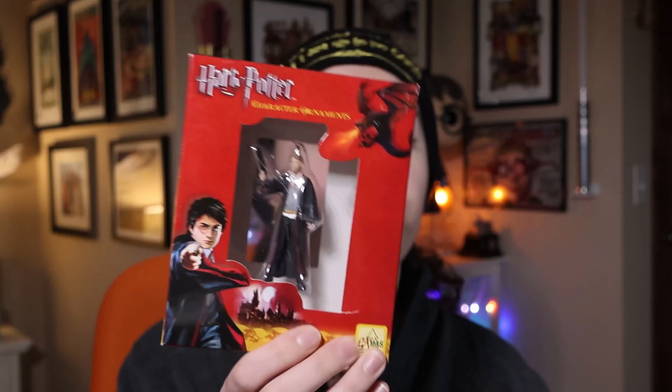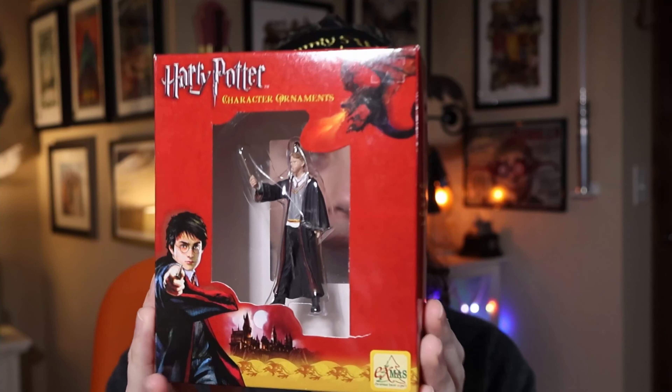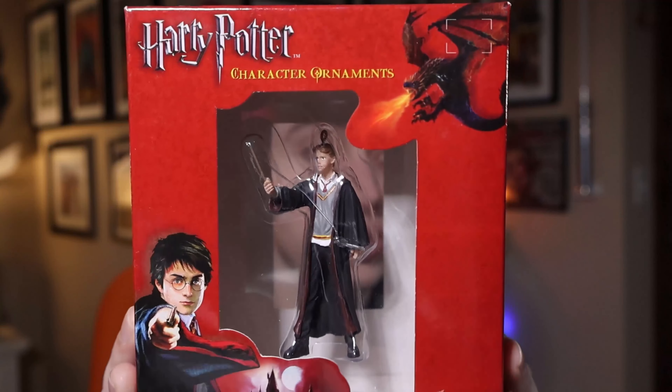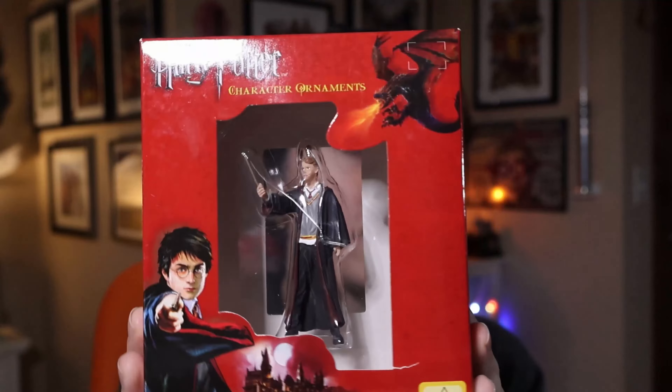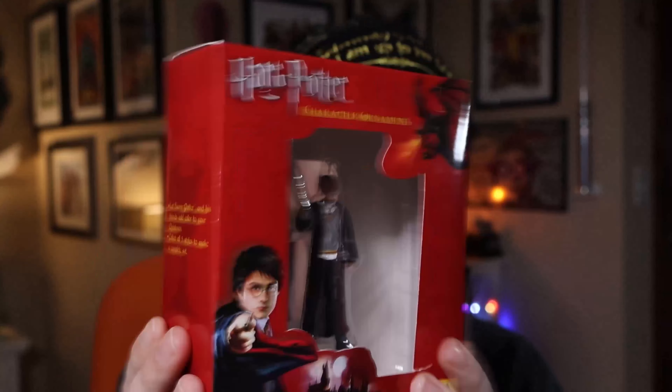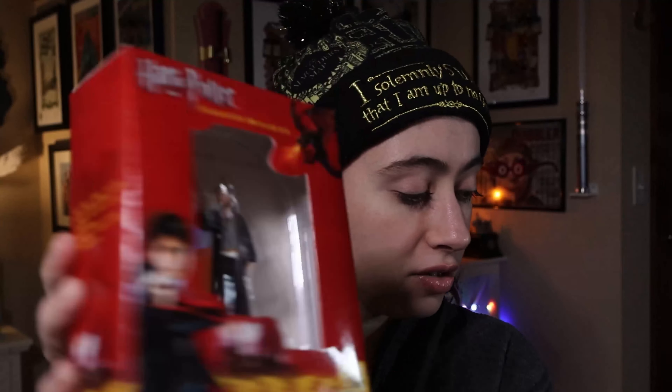Now this is also from Goblet of Fire. Funny enough, this was Ron Weasley, however it's not Goblet of Fire Ron Weasley because he has the really short hair. So I'm assuming this is Prisoner of Azkaban Ron Weasley in Harry Potter Goblet of Fire packaging. Again, Kmart on the back, and I also paid $8.60 for this one.